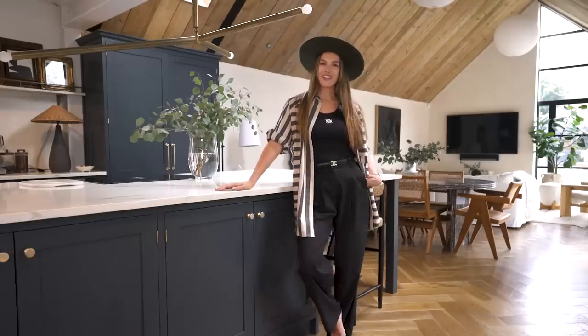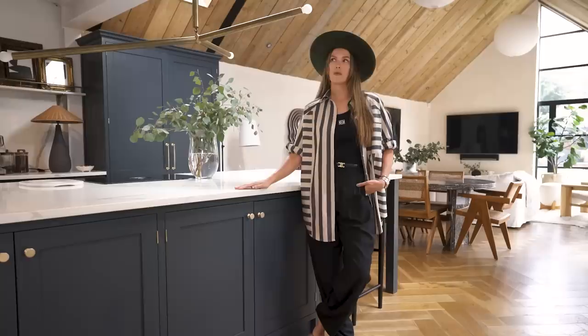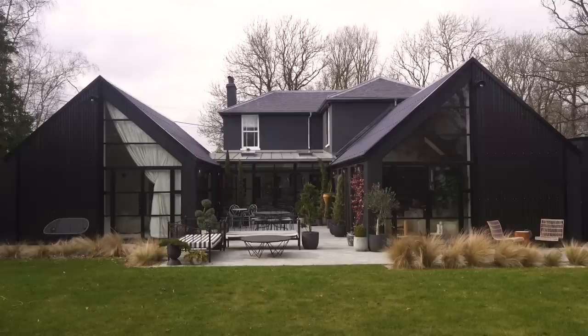Hi, I'm Safia Vanchuli and this is my home tour. We bought the property in 2018 and embarked on a really big renovation project. We added two huge barns to the back of the property.